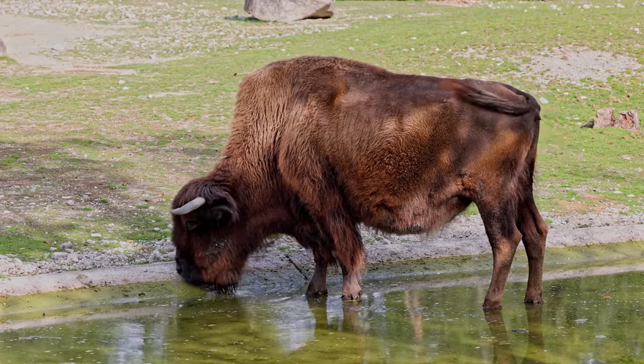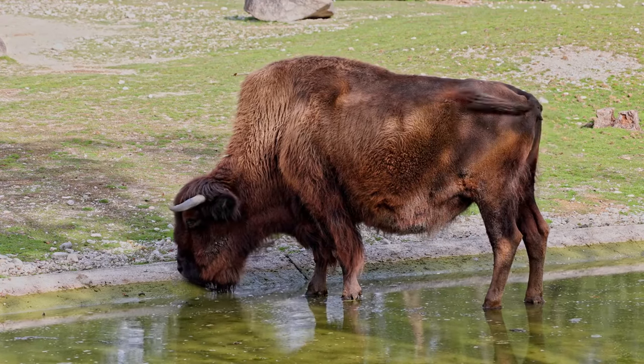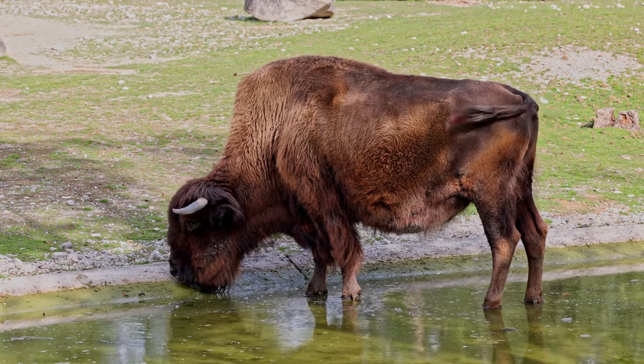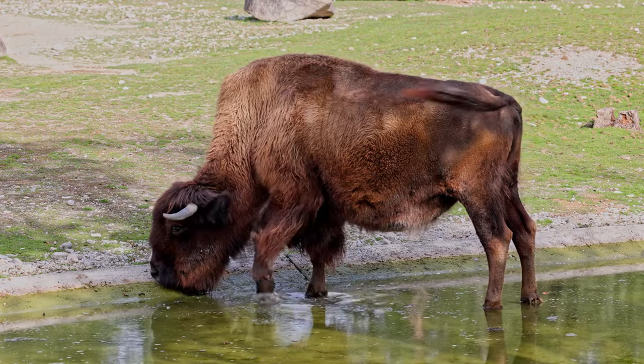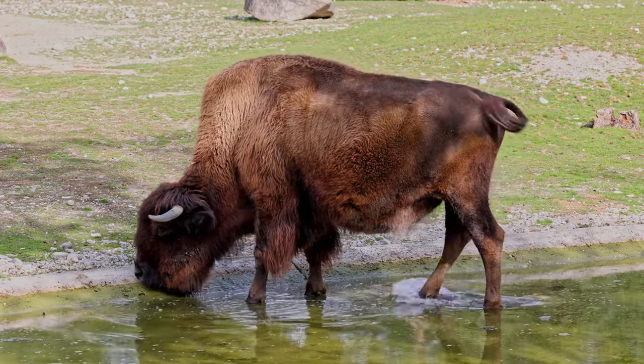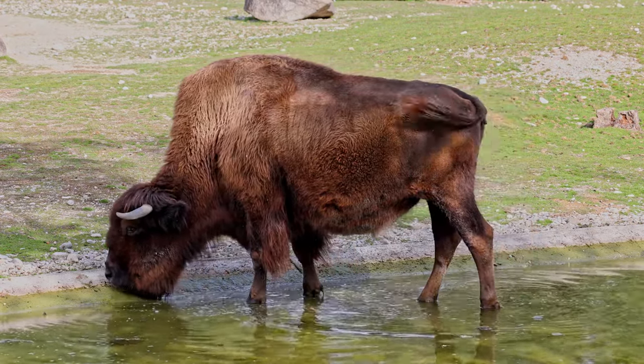In conclusion, while the American bison and the African buffalo may fulfill similar ecological roles, their differences in appearance, behavior, and adaptation to their environments highlight the incredible diversity of nature.